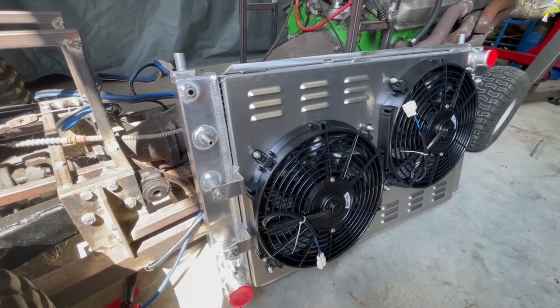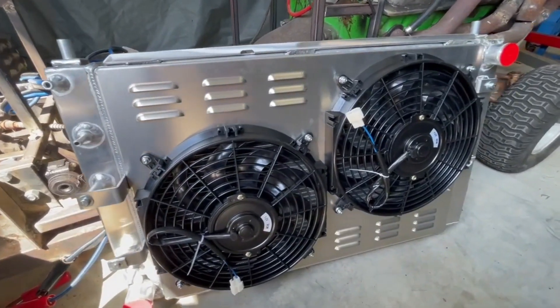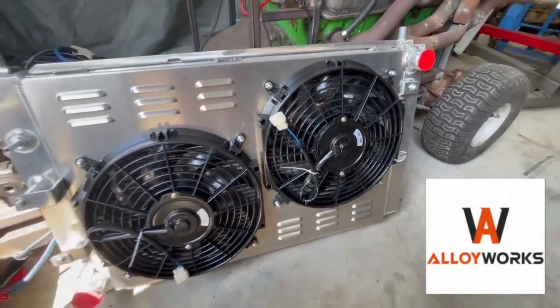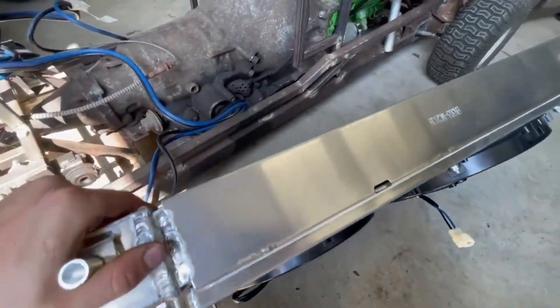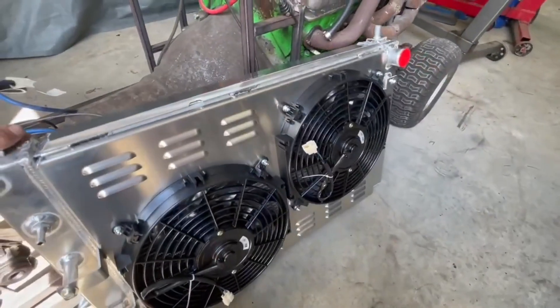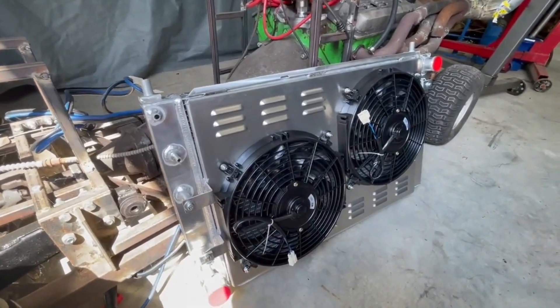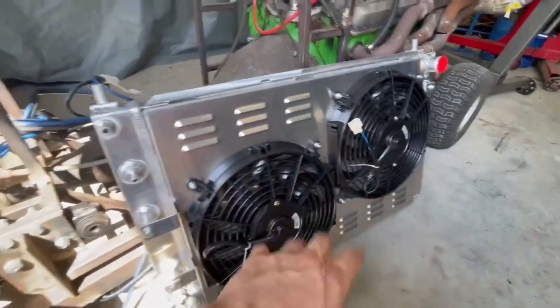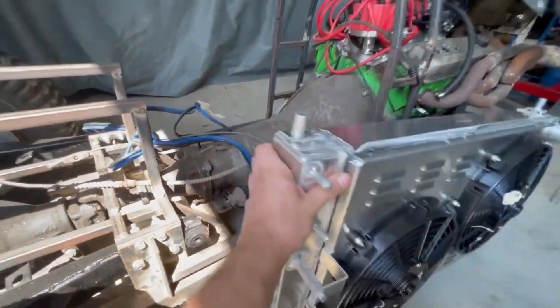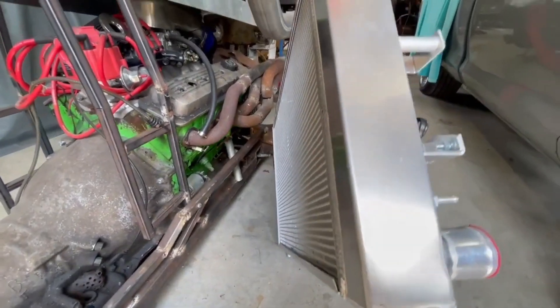If you didn't know already from the Datsun video, this radiator was sponsored to the channel by Alloy Works. We wanted this one specifically due to the large cooling capacity — four cores, extra wide, high quality construction. Everything you want to look for in a radiator, this one has it. Dual cooling fans with a shroud built in, and you can just see it's all aluminum. There's no plastic on this thing at all, so this is top-notch quality.